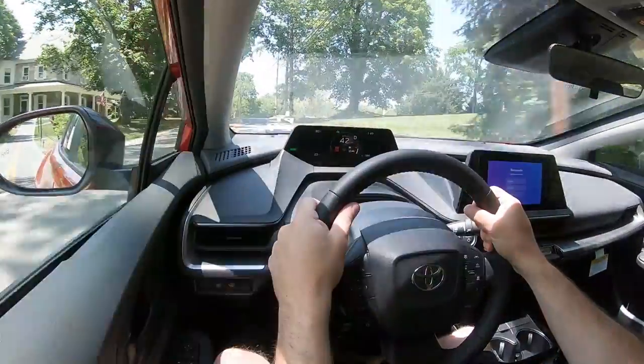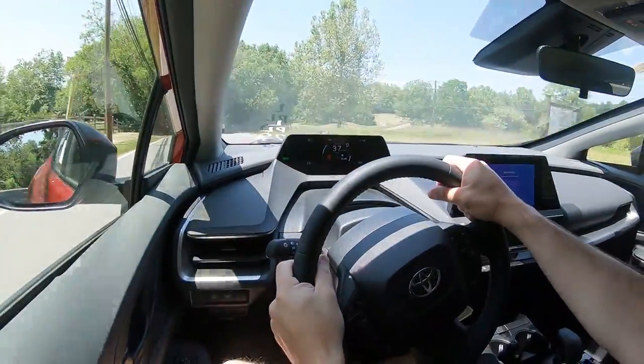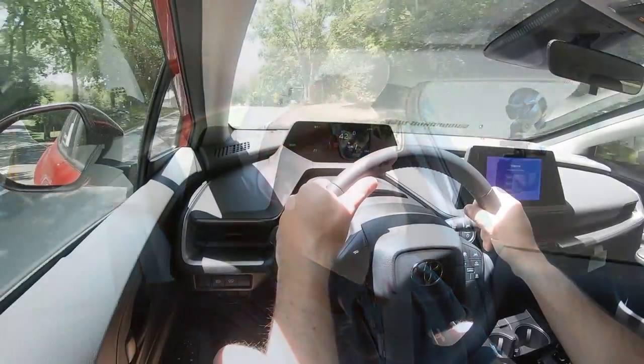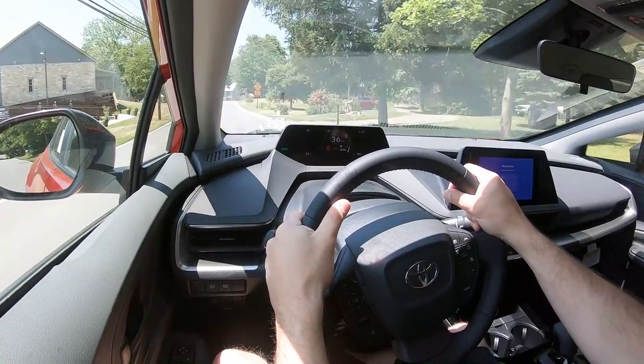One thing I noticed immediately is there is a decent amount of wind noise coming into the cabin — not so much road noise, but wind noise you do hear a little bit. As far as ride quality goes, that has been perfectly fine in my short test drive. Even for a compact car, it's soaking up road imperfections quite nicely — although these are some smooth, freshly paved roads right now. Rear visibility is also perfectly fine; it's not as bad as I thought it was going to be.